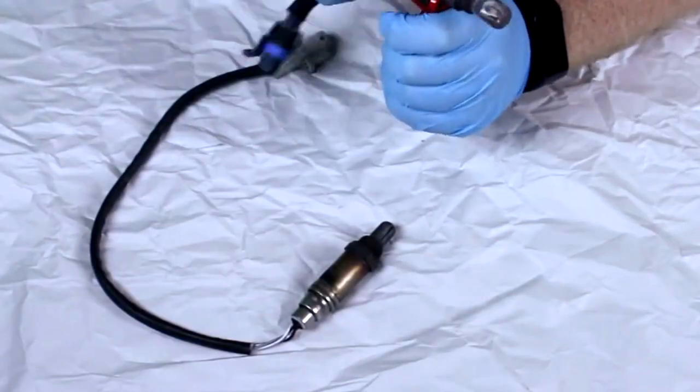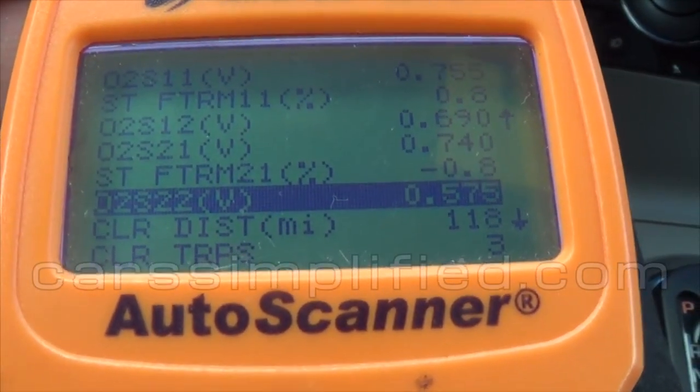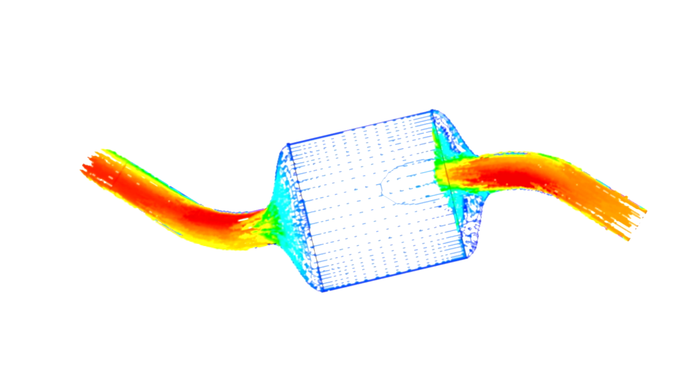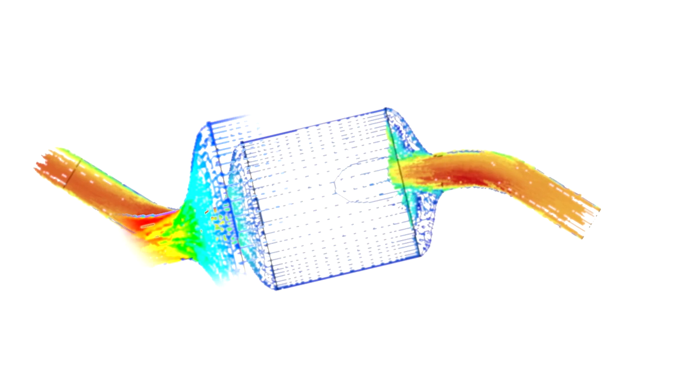Oxygen sensors are now used to monitor how much oxygen is in the exhaust gases, which gives feedback on how accurate the air-fuel ratio is. Too much oxygen? Add some fuel. Not any oxygen detected? Maybe ease up on the fuel a bit. When a computer has this sort of feedback available to it, it can make adjustments to improve both power and emissions. While the first oxygen sensors would be placed before the catalytic converter, later another sensor would be added after the catalytic converter to monitor its efficiency.